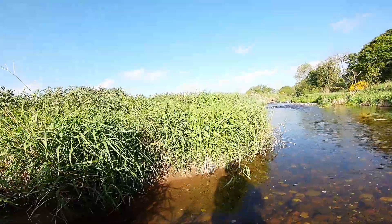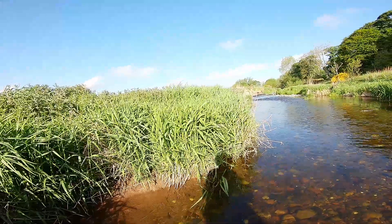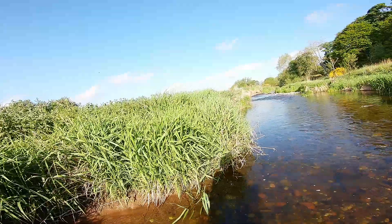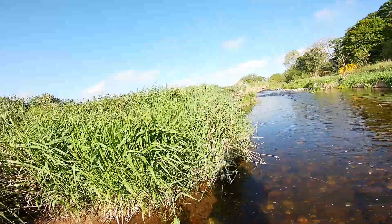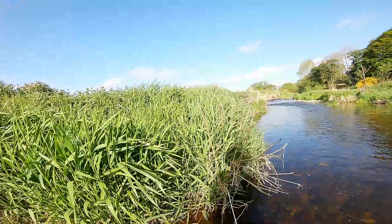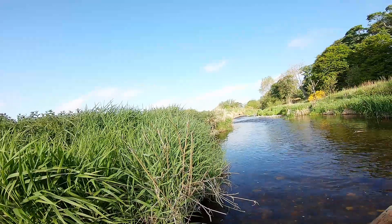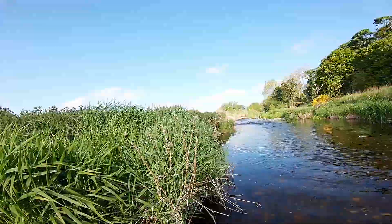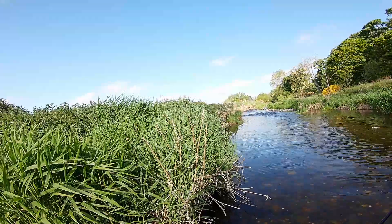I think it's about a 2mm tungsten beadhead nymph on the tail, and one of Stu Trypney's pogo nymphs on the dropper, which has got a foam thorax which makes it bob about, as you can imagine. And it certainly works quite well. But I've got a feeling I'm going to get caught up here as soon as I start fishing, but I'll give it a few casts and see.